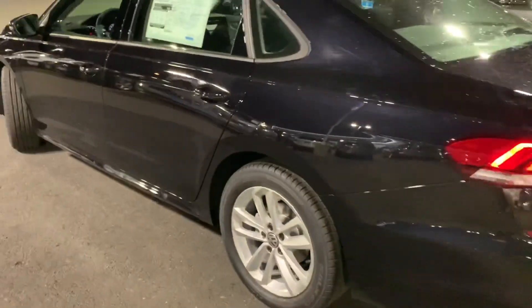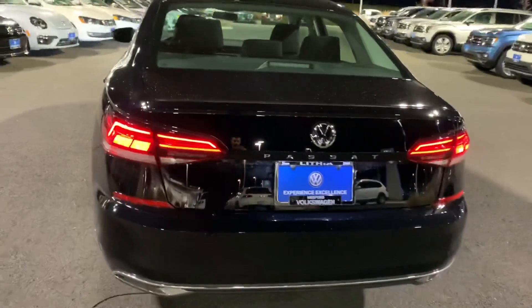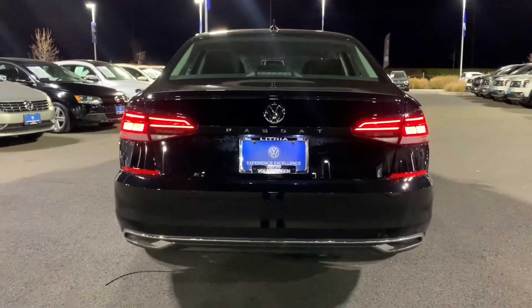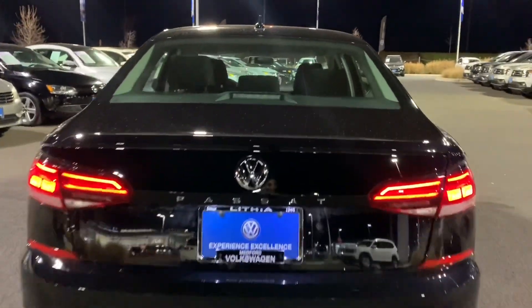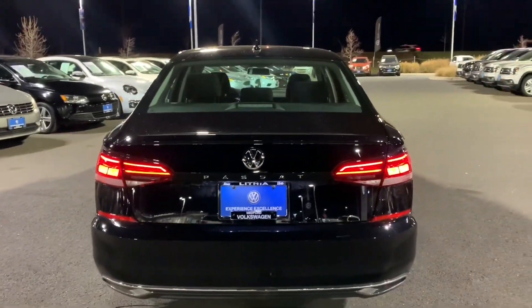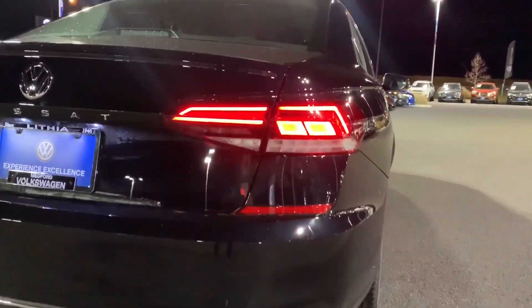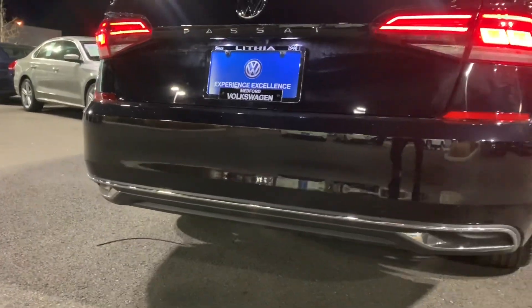These are wrapped in some Falken tires on those 17-inch wheels. Taking a look at the rear, we've definitely seen a redesign back here — looks great, a little more sleek. The Passat badging is big and bold; you definitely know it's a Passat now.